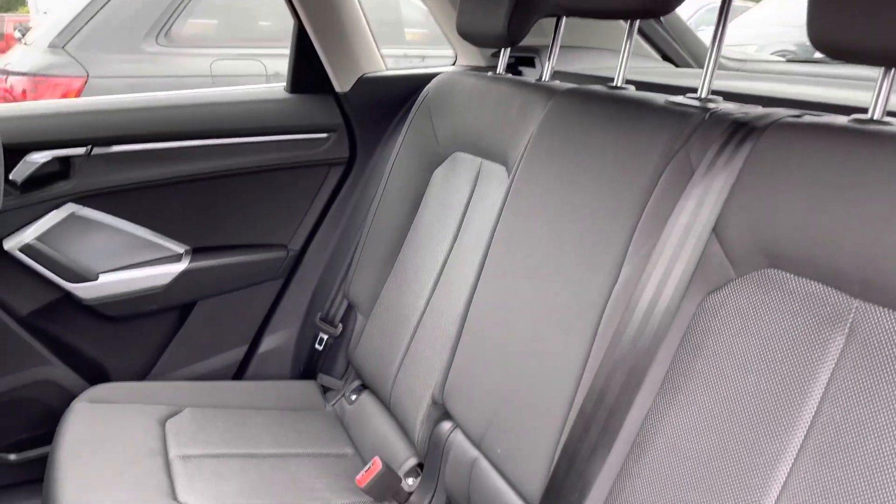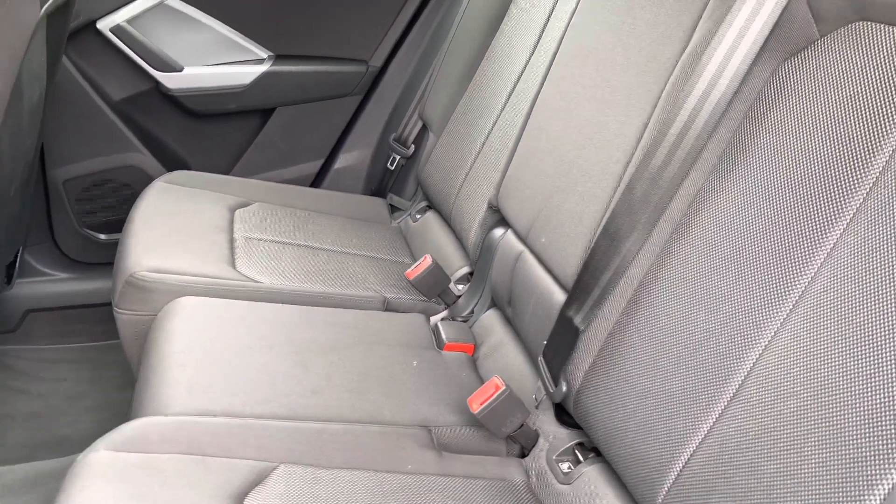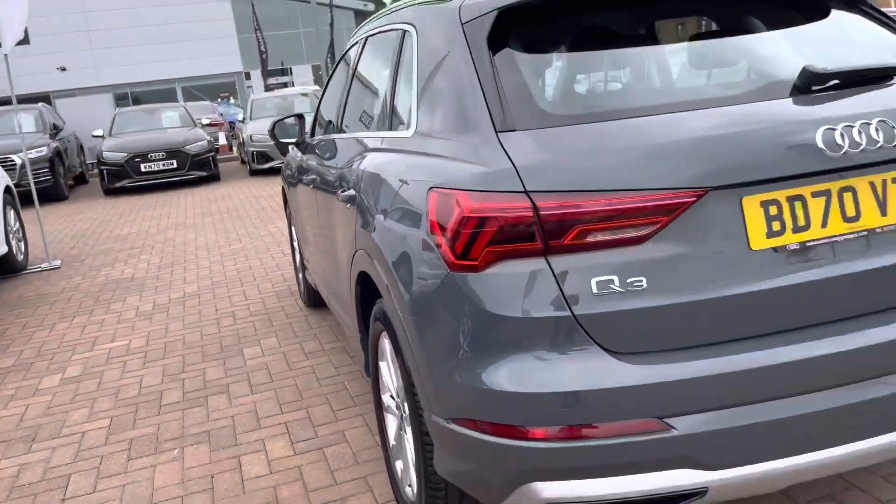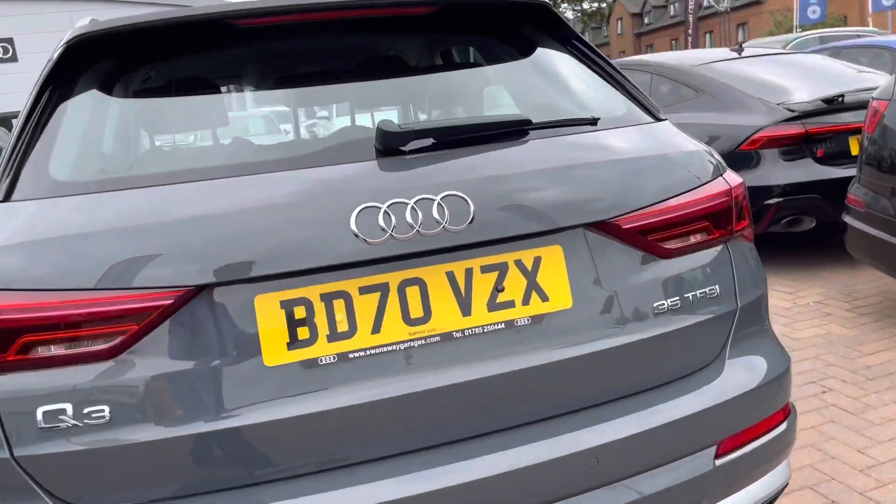Taking a look at the interior now we've got the gorgeous index cloth seats and also the lunar silver cloth headlining. The colour of this car is nano grey metallic.